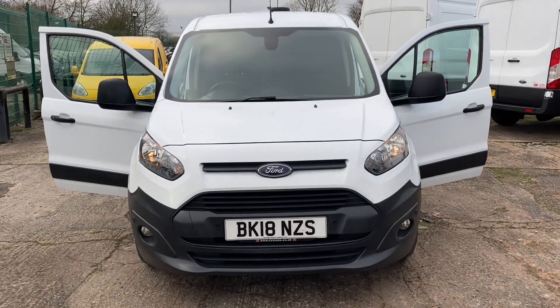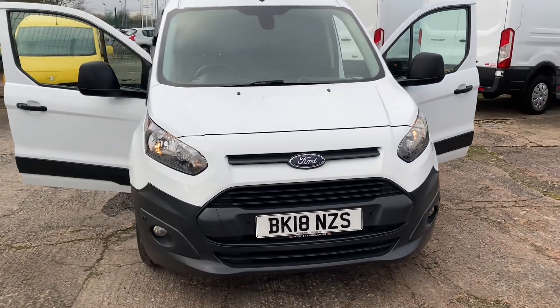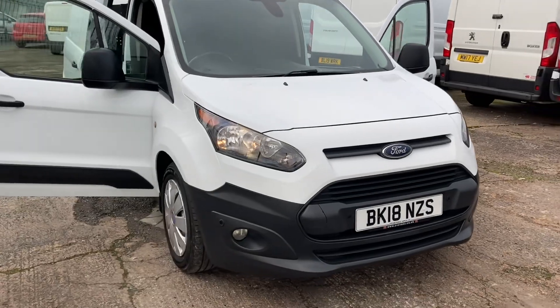Starting off at the front, you can see it's got the front fog lights. It also has front parking sensors.